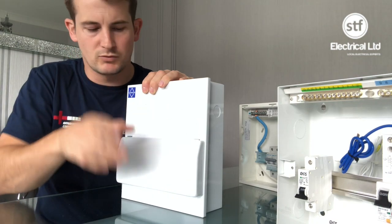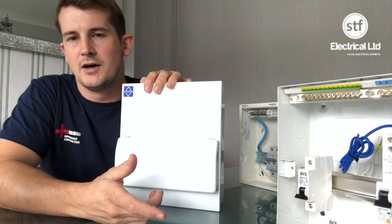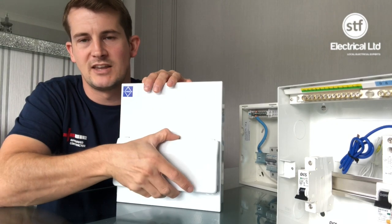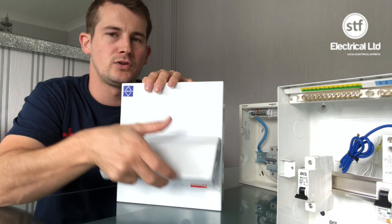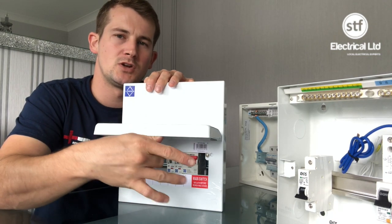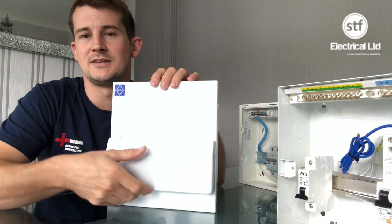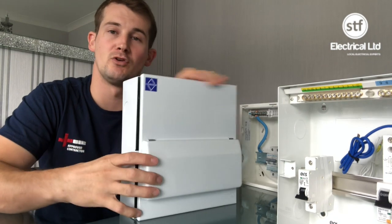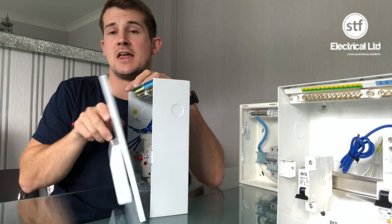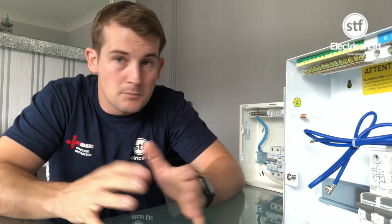One thing worth mentioning across all three boards: the cover doesn't stay up — you have to balance it with your head when labeling, which is a faff. The Eris board has a little magnetic clip that keeps the cover solid when open, which is a nice touch, but across all three it would be nice if the cover could stay open. Though it might be that manufacturers have intentionally designed it this way for fire protection — if the cover is left in the upright position it may compromise the board's fire rating.